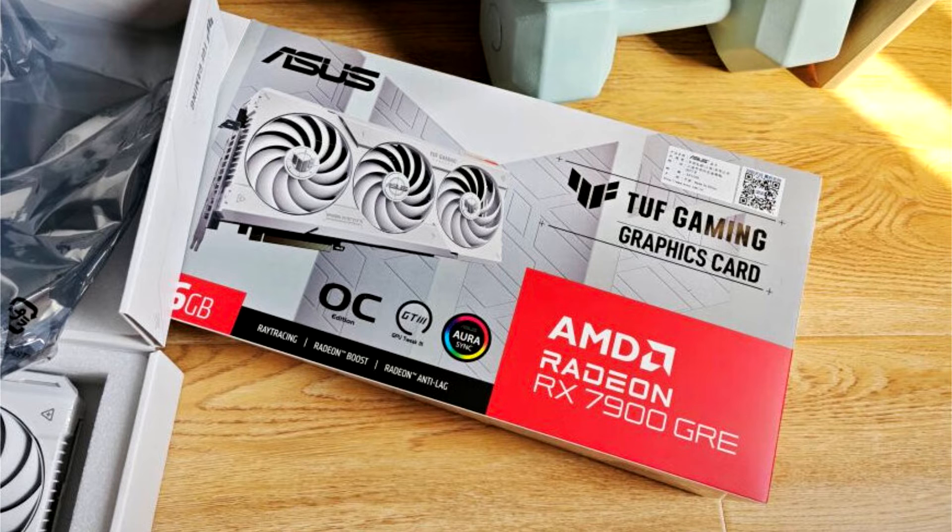The Radeon RX 7900G RE, Golden Rabbit Edition, is based on the Navi 31 XL — a unique package that combines the 5nm graphics compute die (GCD) of Navi 31 with the 4-MCD (memory cache die) setup of the smaller Navi 32's package.